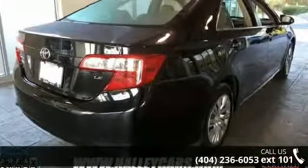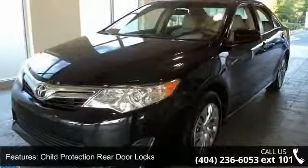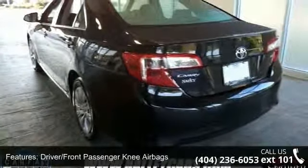This vehicle's top features include cruise control, enhanced vehicle stability control, steering wheel mounted audio controls, and power window lockout control.